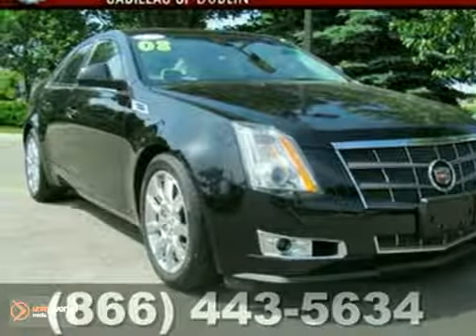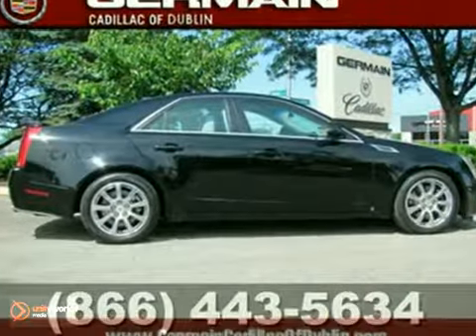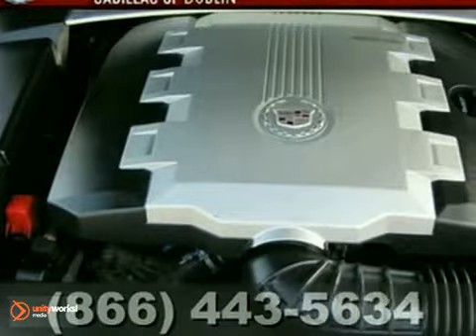Here's a local trade. It's a certified 100 2008 Cadillac CTS. It's been serviced here. It's a must drive with kids, with seven-passenger seating.